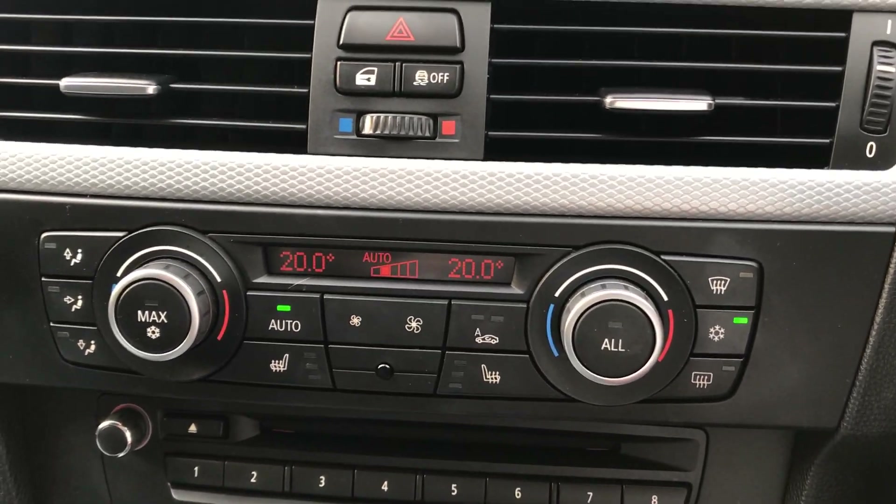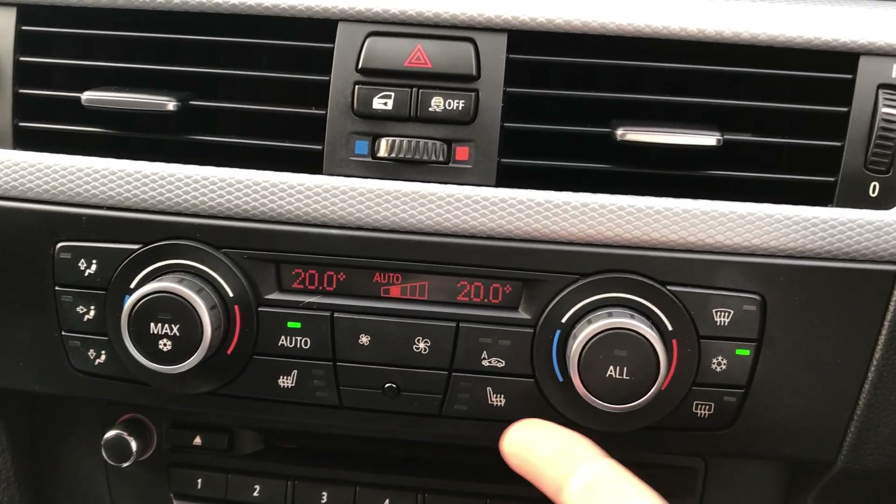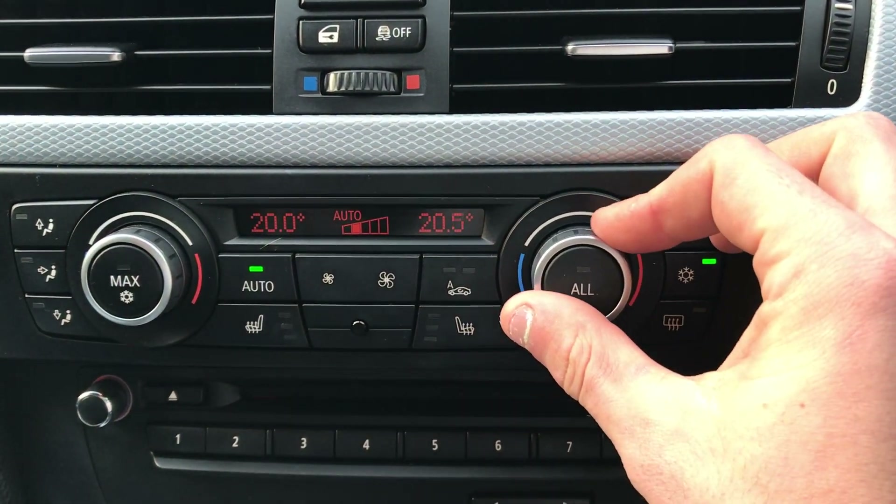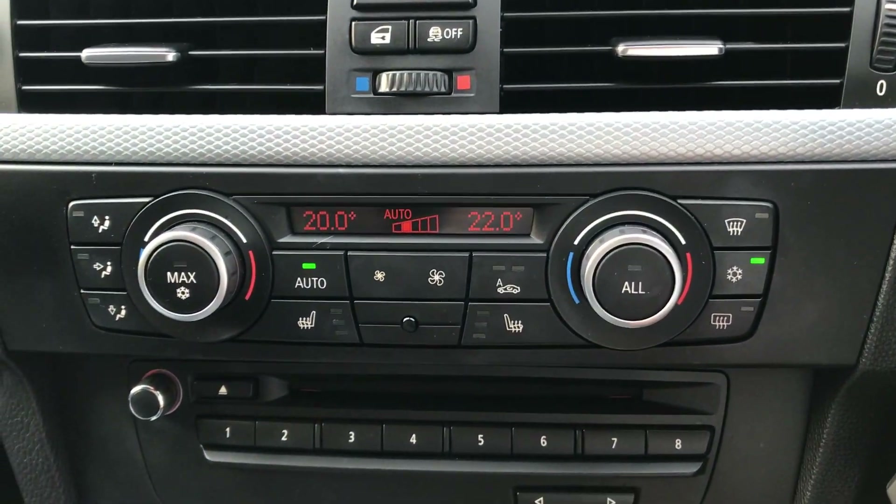Further down is where you've got your dual climate control. Here are your heated seats for the driver and passengers, and you control the temperature like so.